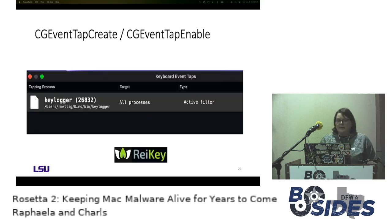To verify this keylogger, we used a tool from the Objective-See Foundation available for free download, created exactly to monitor keyboard event apps. After running ReKey while our program was running, we could easily find our keylogger at the very top, with the filter active confirming it was capturing keyboard events.